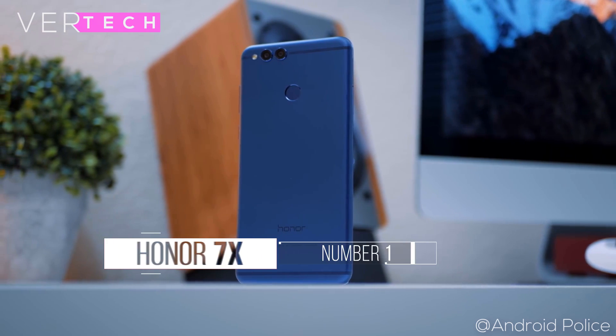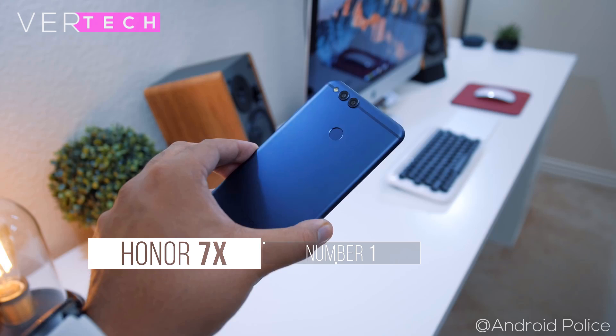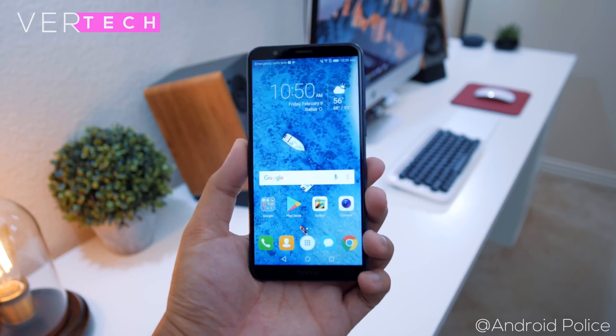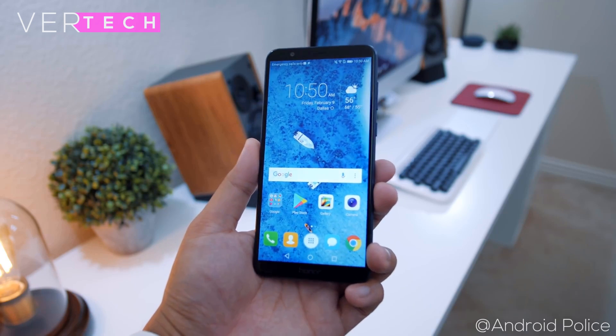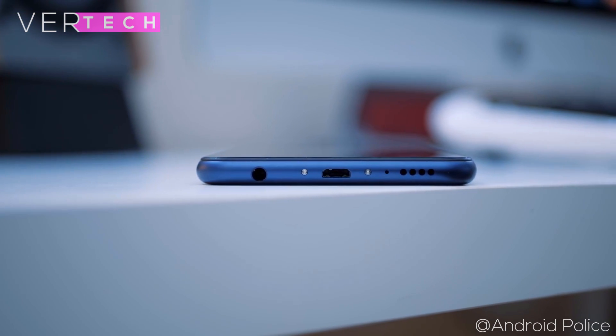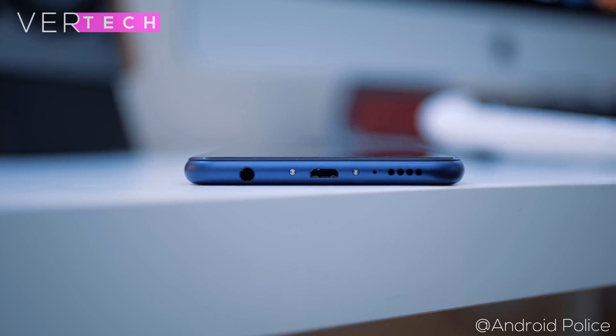Number 1 on the list is the Huawei Honor 7X. The Honor 7X is the successor to last year's Honor 6X and is in my opinion the best smartphone you can get for under $200. The build quality and design is very good — it has a full metal construction that looks pretty premium and sleek, making it a great-looking budget smartphone.